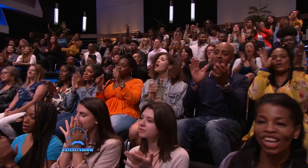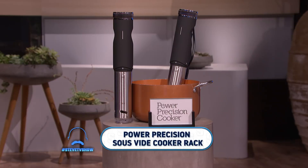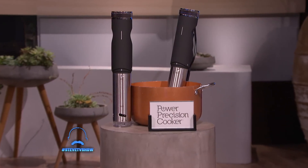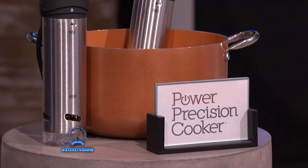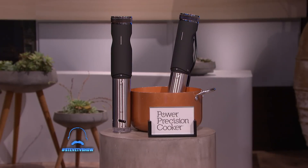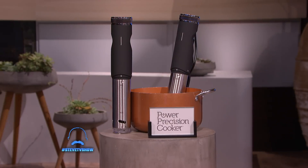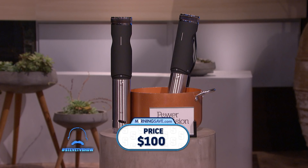Who's ready for your last item? It's the Power Precision Sous Vide Cooker with Rack. The sous vide device cooks meat or vegetables to precisely the right temperature and makes it impossible to ever overcook food again. It is also the easiest way to cook — seal the food in a bag, place it in a pot of water, and the sous vide cooker turns it into restaurant-quality meals. These have been seen as high as $100, but everybody watching can get it at MorningSave.com for $39.